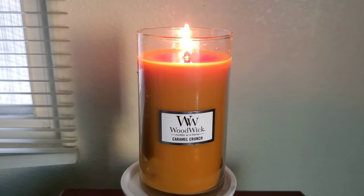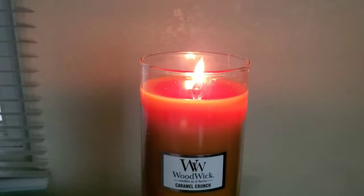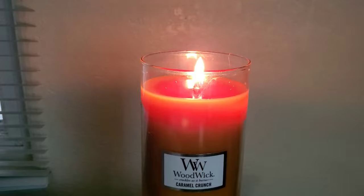I would say the intensity of how loud the crackle is would be about a 5 out of 10. So it's not really loud, but it's not super low — it's smack dab in the middle.